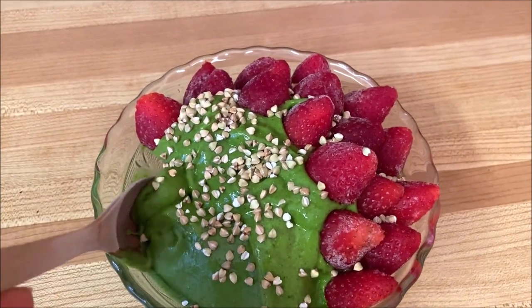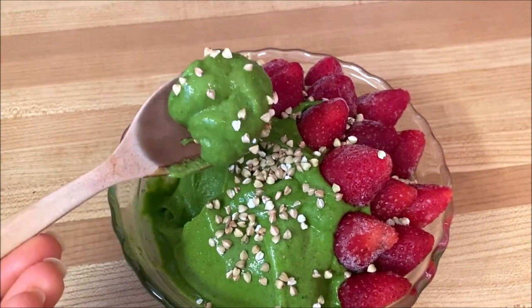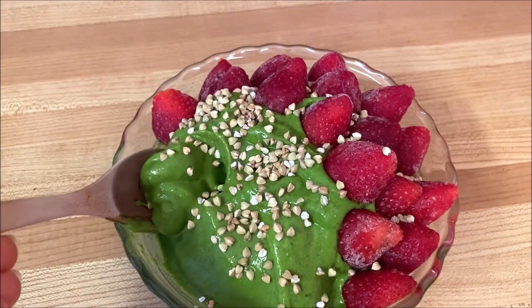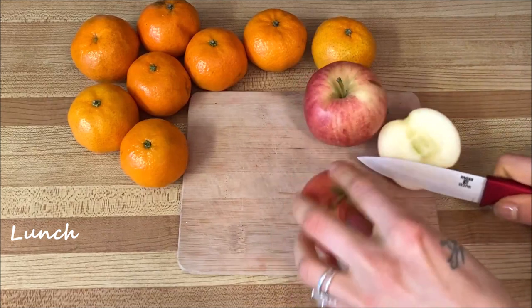I absolutely adore having banana ice cream for breakfast. It is very filling, sweet, creamy, and delicious — very satisfying, and it puts me up for a really good start to my day. When lunchtime rolls around I'm very ready for something crispy, sweet, and a bit lighter than my breakfast.